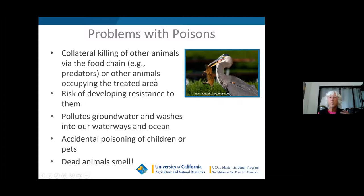There's a risk of developing resistance to poisons. They pollute the groundwater and those poisons can potentially wash into our waterways and ocean. You could accidentally kill a child, human being, or animal by leaving poison around. And if a rat gets trapped in your walls, they can really smell — so that's another reason not to use rat poison.